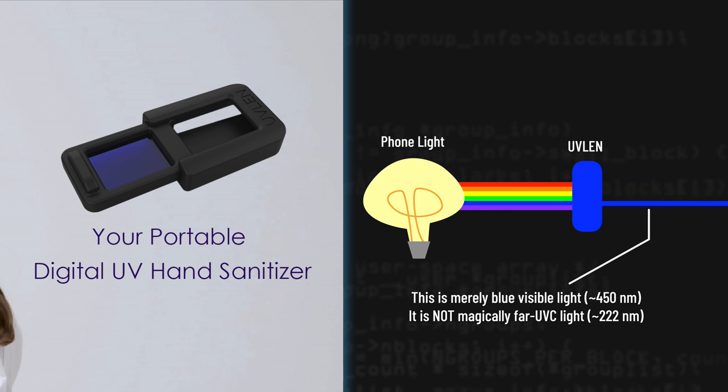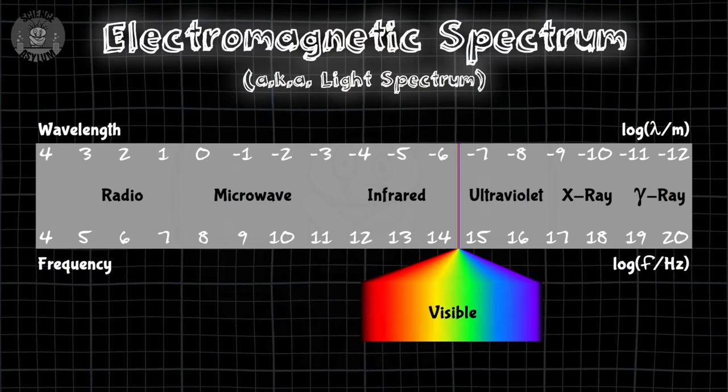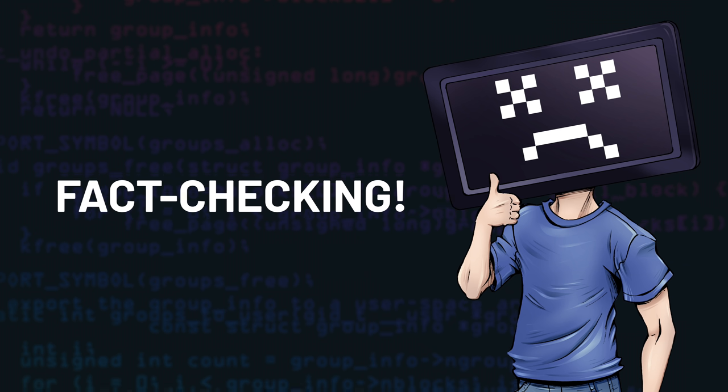You can't magically increase the frequency of a wavelength with just a simple filter. I briefly chatted with Atomic Frontier and Nick from the Science Asylum, and they confirmed the same information: wavelengths don't change in this context — it's impossible. So there's no way to change them all the way to 222 nanometers where they could actually disinfect our hands. It's just not possible.